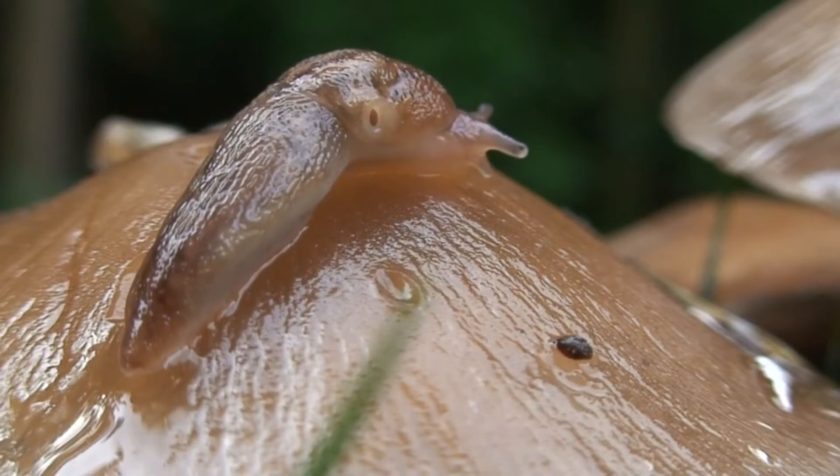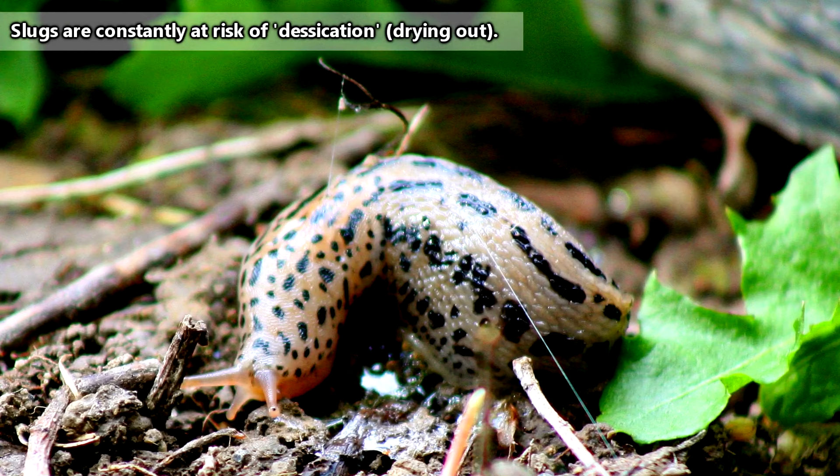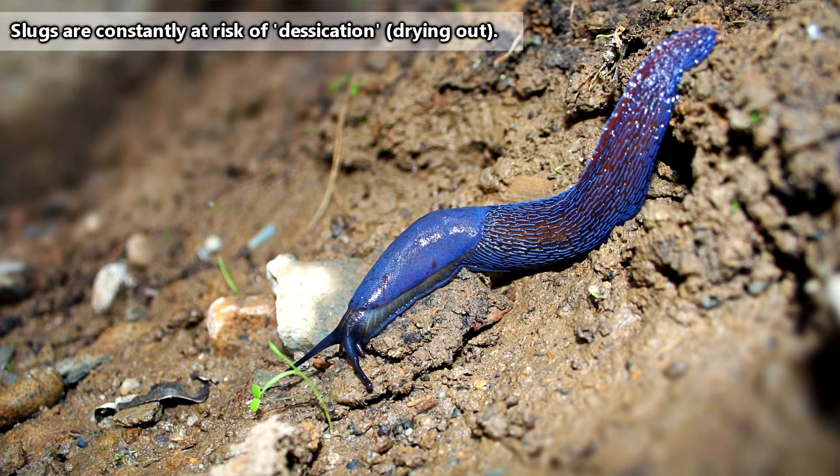This fact is noteworthy because slugs are pretty dependent on water. Part of the reason these guys are most commonly seen right after a rain shower is that they love moisture. Slugs are always at risk for drying out, and that's why they spend most of their time hiding in damp places, like under rocks and rotting logs, and typically only come out at night.